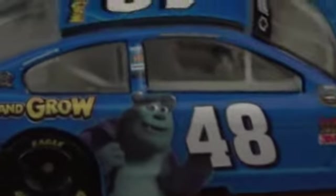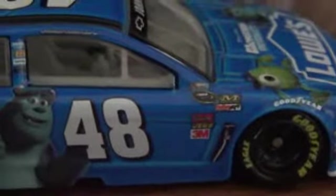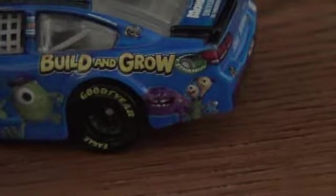It has Hendrick, and has Sully right here on the side, 48, the same thing on the sides. On the front here it has both Mike and Sully, and then Mike over here. And then these other monsters — I don't know their names or don't remember them. Same on this side, I don't know those guys.